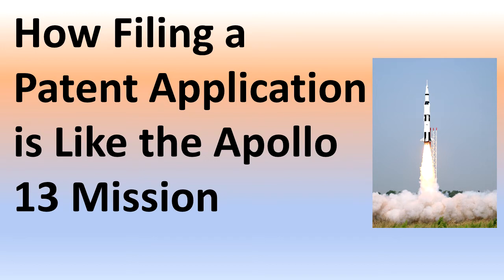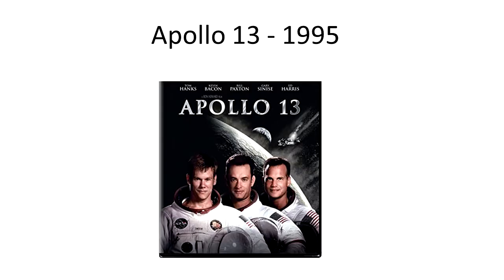Hello and welcome to another edition of Inventors Quick Tips. In this episode we will take a look at the similarities between the patent application process and the Apollo 13 mission. Apollo 13, as you may know, was a lunar mission that got into some trouble when the fuel tanks malfunctioned and it never did reach the moon, but miraculously all the astronauts made it back to earth safely.